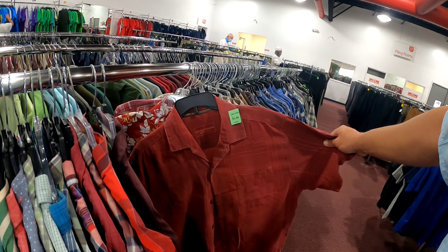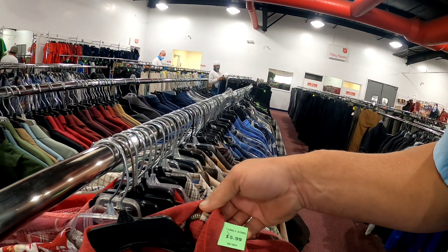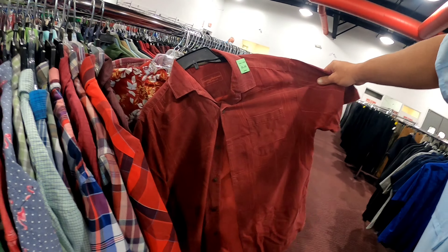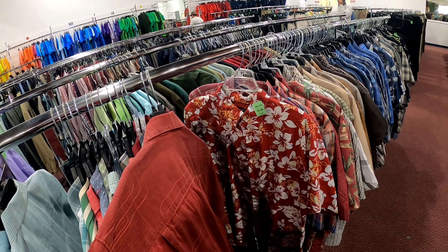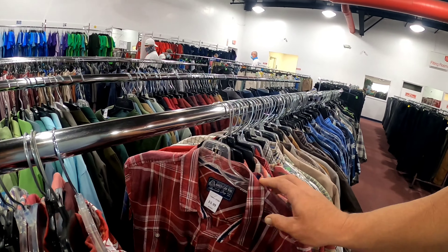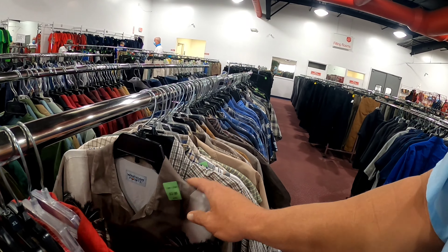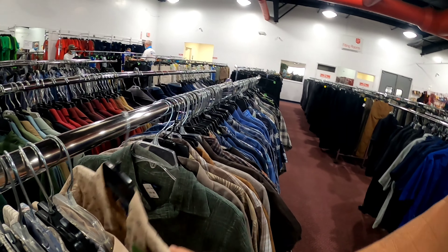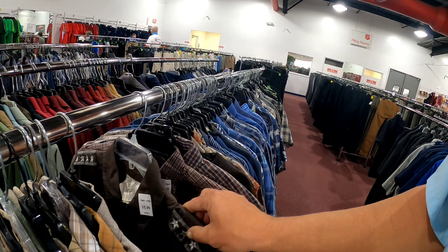Here's a Tommy Bahama. I look for 100% silk on these — if it's a blend I'll pass. This one is 100% silk but I'm not crazy about it. There's some kind of wear that makes it look a little faded, maybe cleaned too many times. Generally I'll grab a 100% silk Tommy Bahama, but I'll leave that one alone.